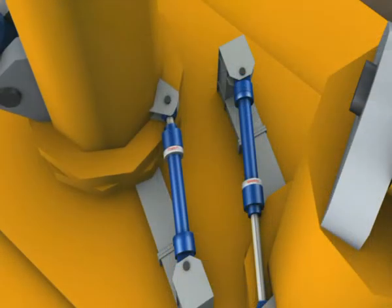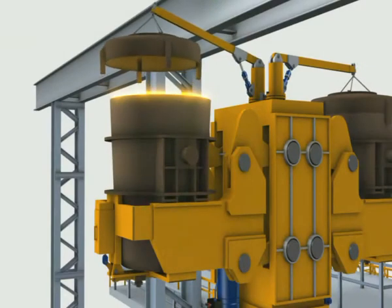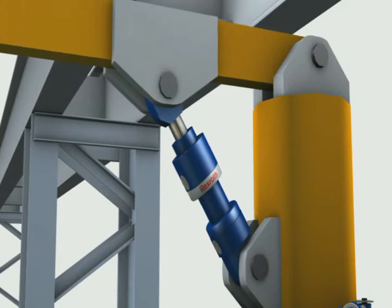During the casting process, the ladle is provided with a cover so that the temperature loss is minimized. The cover is moved quickly and precisely via hydraulic cylinders and adequate equipment.